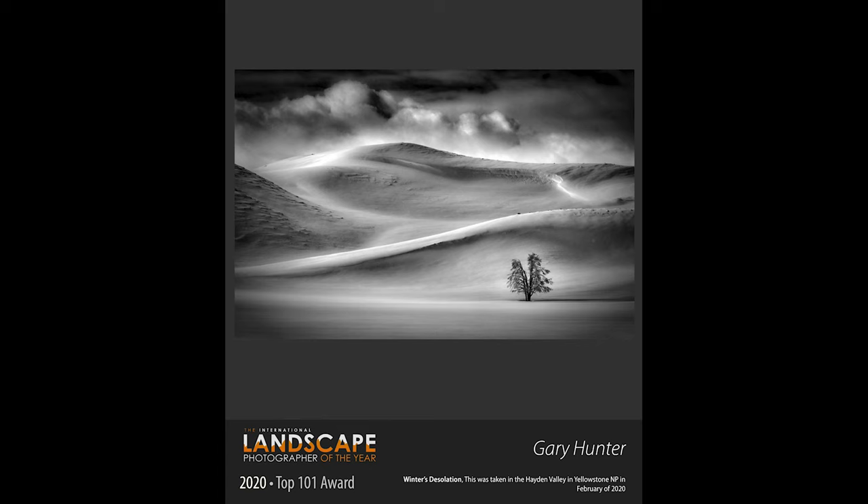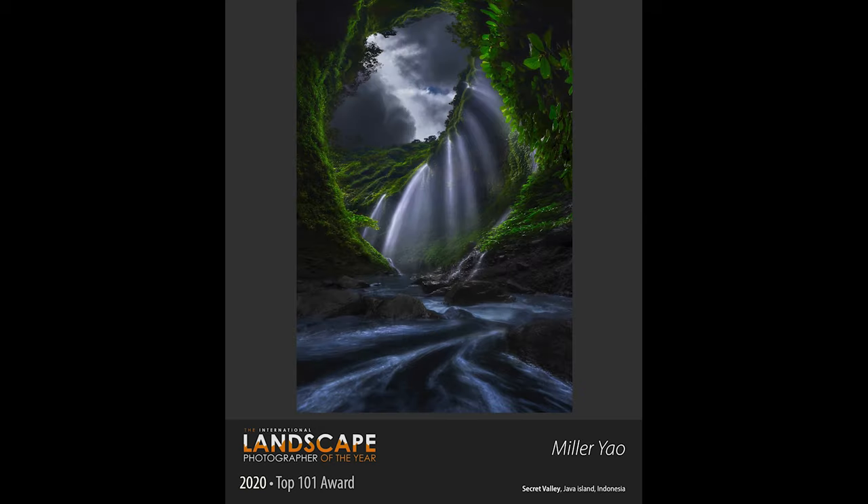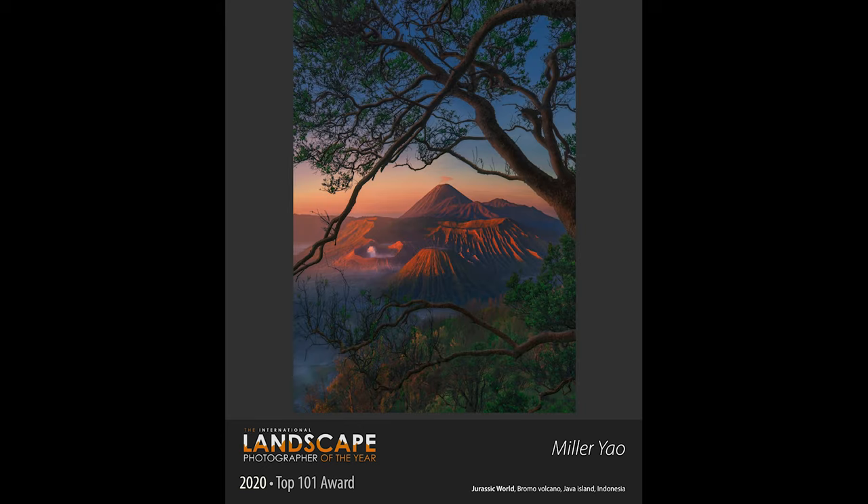Now flicking through some of the top 101 shots — this one by Gary Hunter is side-lit from the left with a really nice moody sky in the background. It looks like he's dropped the saturation to give a monochrome effect. This next one from Miller Yao was taken in Java, one of the islands in Indonesia. Java is a fantastic place to photograph — I've been there quite a few times. This is a really unique shot with a wide-angle lens — a waterfall in the background, a moody sky, and very green foliage indicative of the tropics and Indonesia.